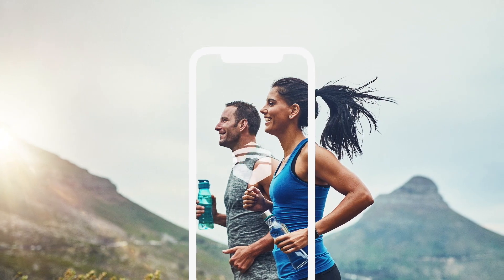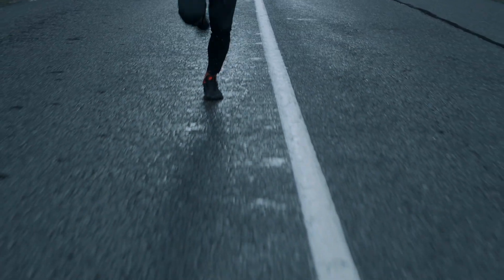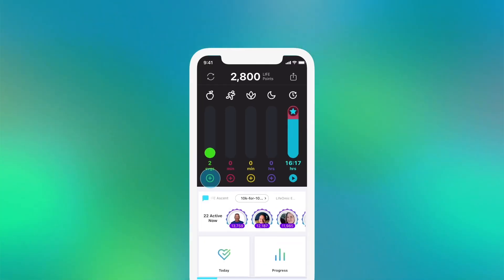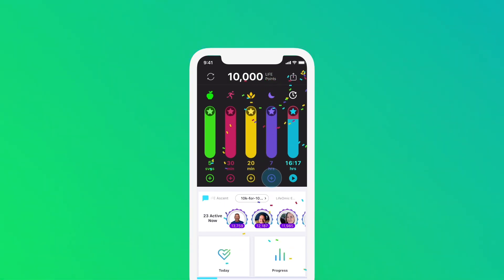Welcome to Life Xtend, an app that helps you to develop and track daily healthy habits scientifically proven to enhance your health and extend your life. Hit 10,000 life points per day using the five pillars for health and we promise good things will happen.